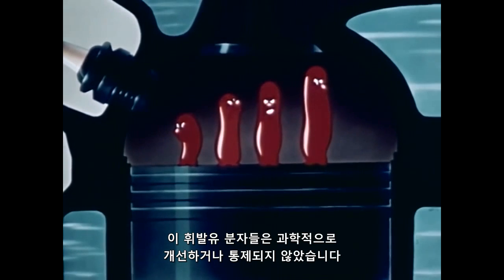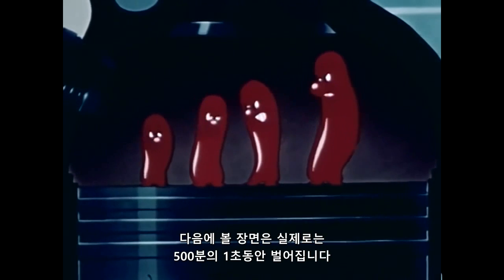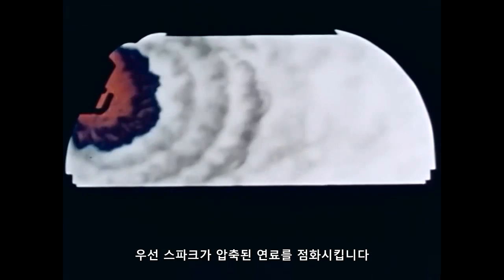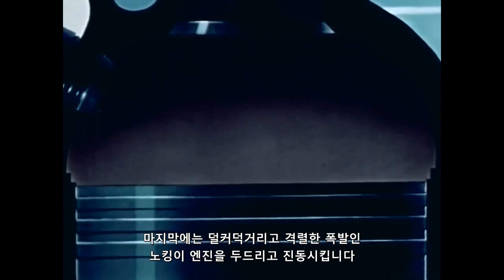These gasoline molecules have not been improved on or controlled by science. They are untamed and unruly. What you will see next actually takes place in about 1/500th of a second. First, the spark ignites the compressed fuel charge. Now, watch for the knock. In this greatly slowed-down action, you can see that with this gasoline, combustion was uneven and uncontrolled. And at the end, there was a jarring, violent explosion — a knock that pounded and shook the engine.